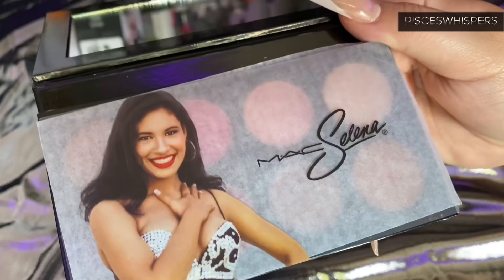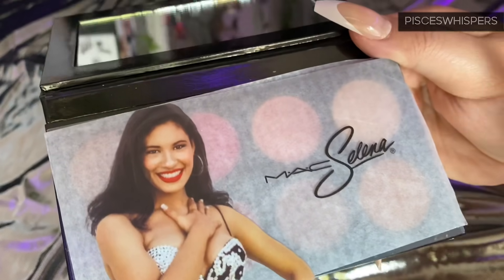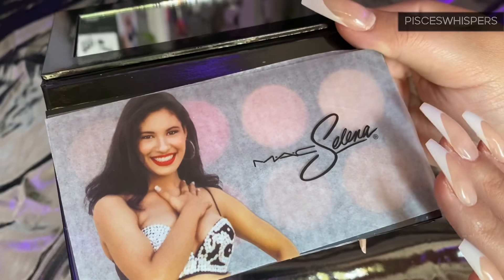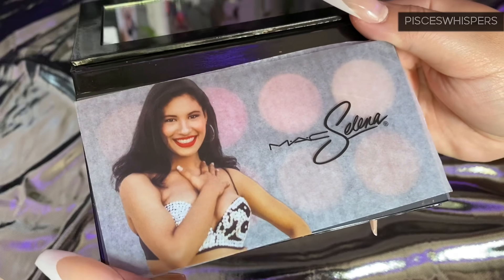You guys, drop a rose down below if you love Selena, if you grew up listening to her — I just love her so much. I'm going to be saving this palette.